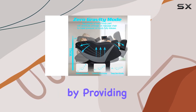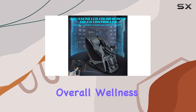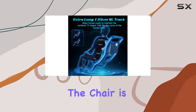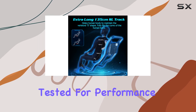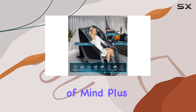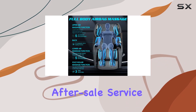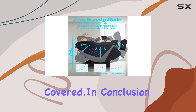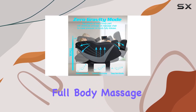And lastly, the build quality and warranty. The chair is meticulously inspected and tested for performance and reliability, giving you peace of mind. Plus, with a three-year after-sale service for product defects, you can rest assured knowing you're covered.